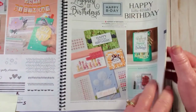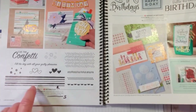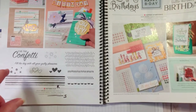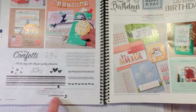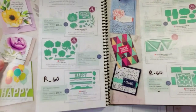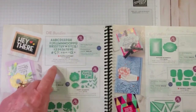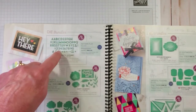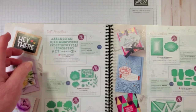Let me go back to that one I wasn't sure about - on page 102. The Pattern Play stamp set is retiring. But the Playful Alphabet dies are staying. So if we go to page 178, this is the Playful Alphabet - the Playful Alphabet dies are going to stay, but the stamp set is going to retire.